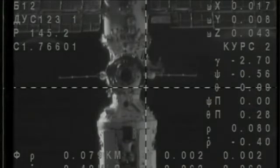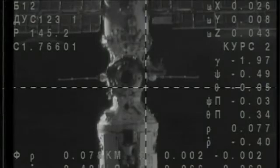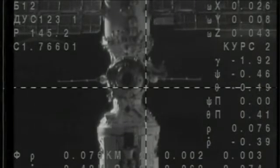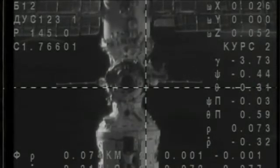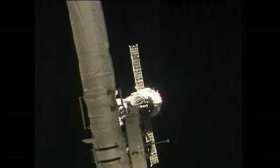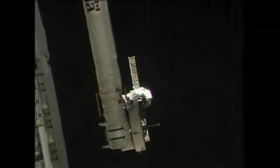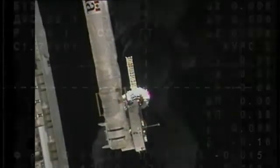This vehicle is 80 meters away from the International Space Station, approaching at between one and two meters per second. Less than a minute prior to the nine-meter mark. Forty meters. Copy. Fifty meters.